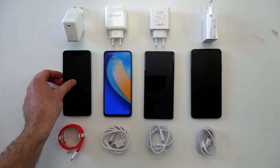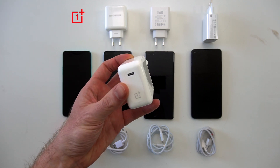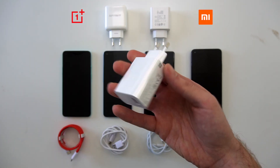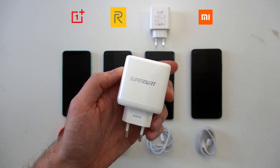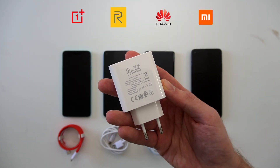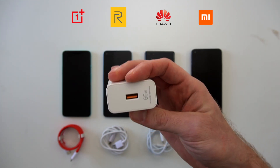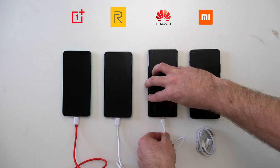Now let's quickly discuss the chargers. The OnePlus charger is called Warp Charge 65 and charges at 65W. The Xiaomi Mi 10T Pro charger is 33W, which is the lowest out of all. The Realme 7 Pro has a SuperDart charger which charges at 64W. And last but not least, the Huawei Mate 40 Pro charges with 66W. Now let's plug in the cables and turn the electricity on.